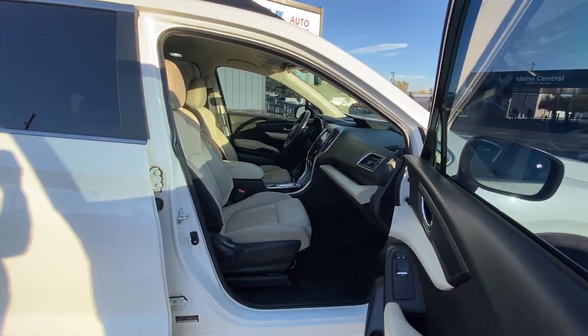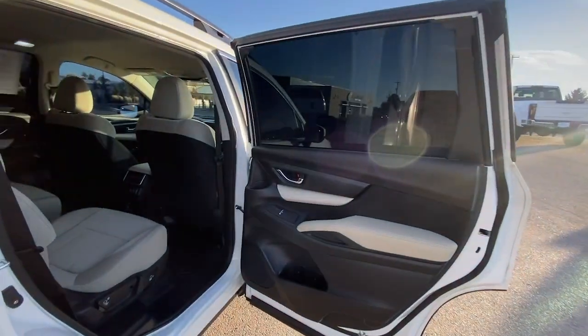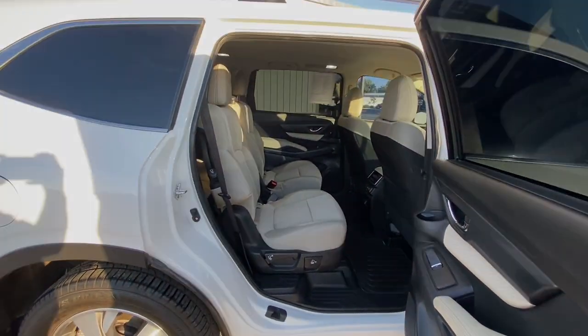Aluminum wheels. Heated front seat. Third row seat. Alarm. Electronic stability control.